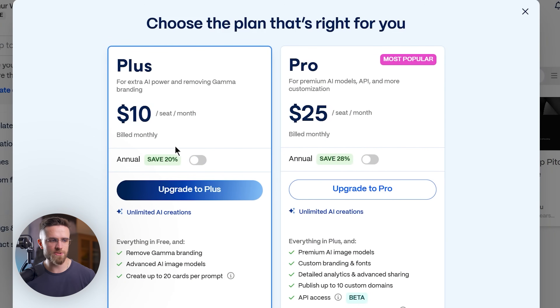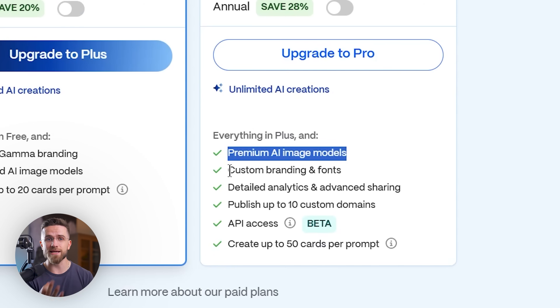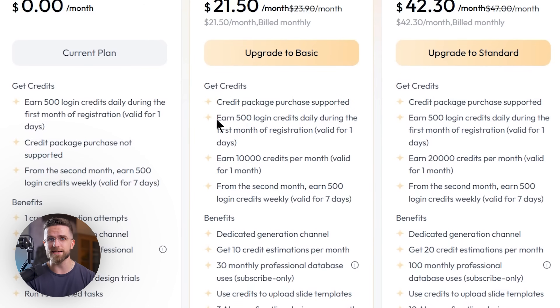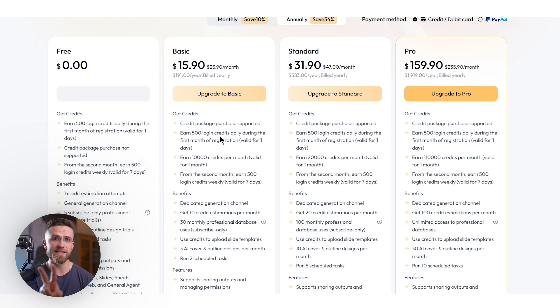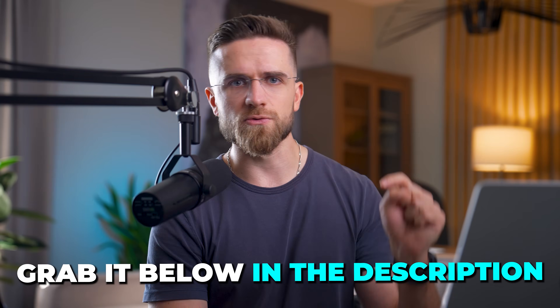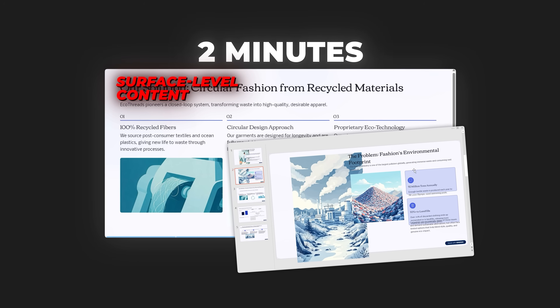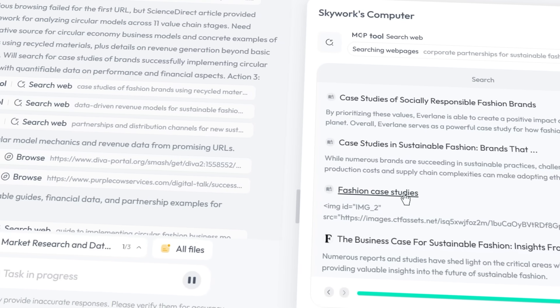Let's talk about pricing. Gamma starts at $10 per month for basic features, but you need the pro plan at $25 monthly to get decent export options and collaboration features. SkyWork operates on a credit system, but it's surprisingly economical. A full presentation with deep research costs about the same as two Gamma presentations, but you're getting significantly more value. Since SkyWork can be run locally, heavy users can avoid subscription costs entirely. I also have a special link for my subscribers with 10% discount on monthly plans and 34% on annual plans — grab it below in the description. When you factor in time savings — two minutes of surface-level content from Gamma versus seven minutes of comprehensive research from SkyWork — those extra five minutes up front save hours of research and fact-checking later.